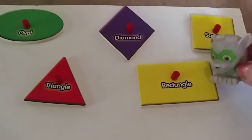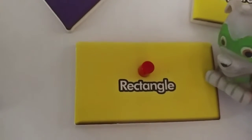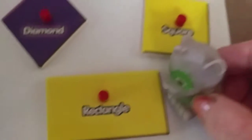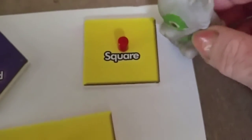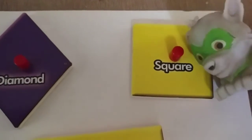Awesome. First we have a rectangle. Rectangle. And then we have a square. I like the square. Square.